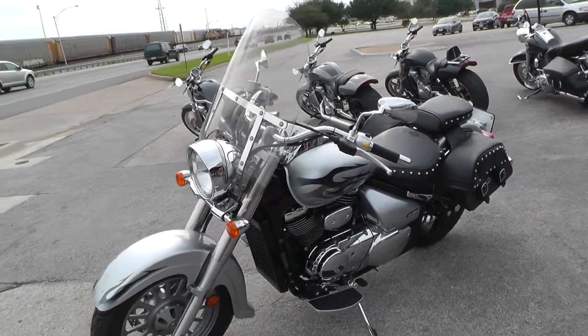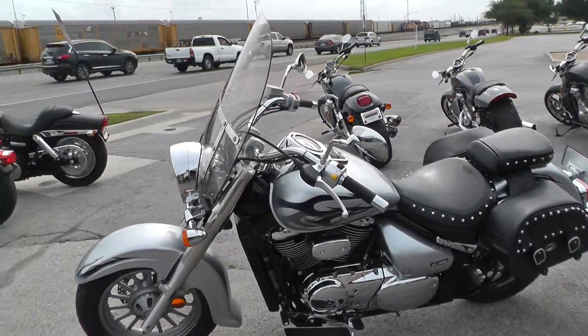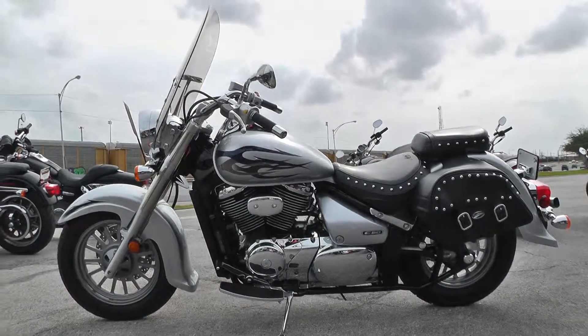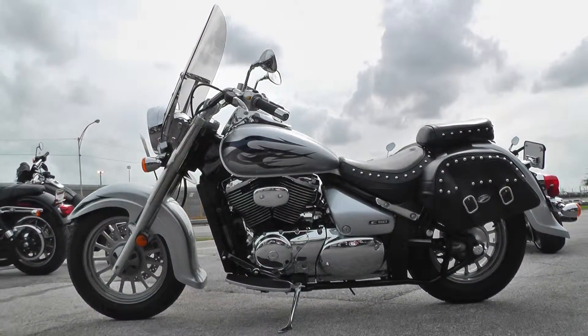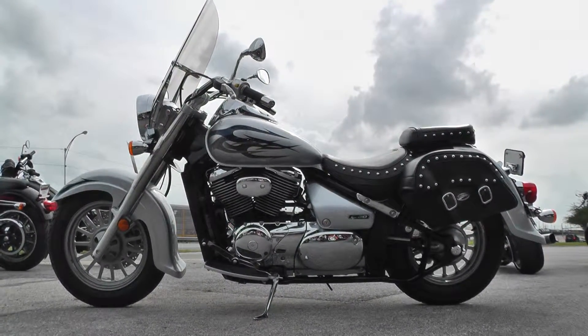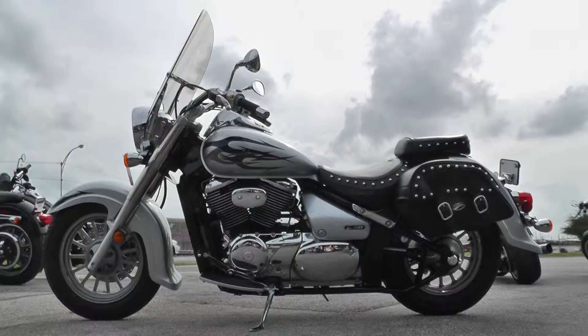We'll take almost anything in on trade. And we're selling and shipping bikes all over the world, so it would be easy to get this one to you. This is Gino with Texas Best Used Motorcycles in Mansfield, Texas. Thanks for looking.